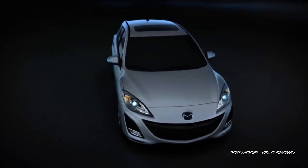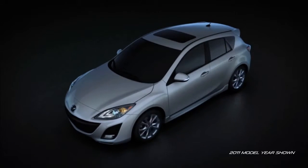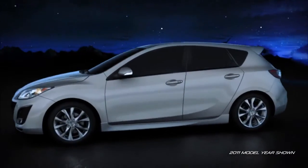The body incorporates high tensile steel in key areas for added strength without adding additional weight. Reinforcements have been placed in key, high load areas such as suspension mounting points. And finally, the body structure has been reinforced with stiff corner joints to make it the quietest, most fuel efficient Mazda 3 yet.